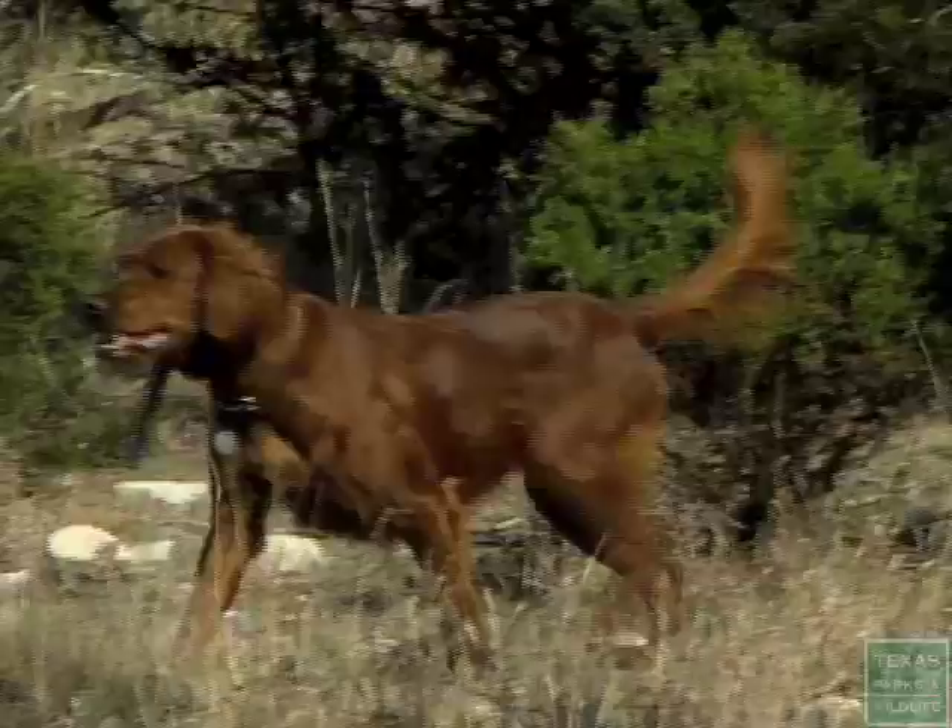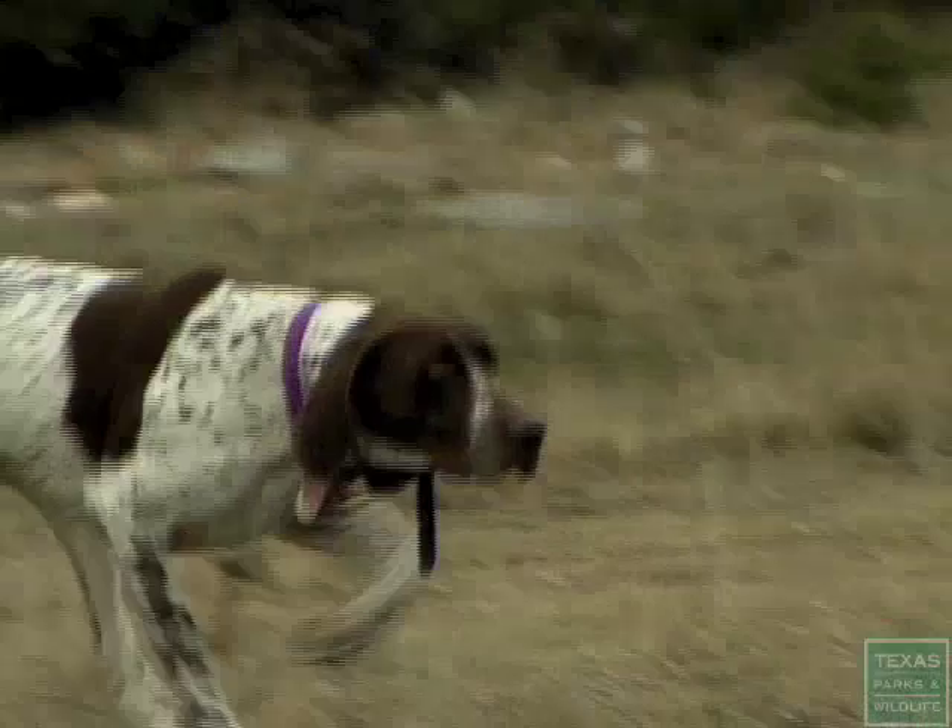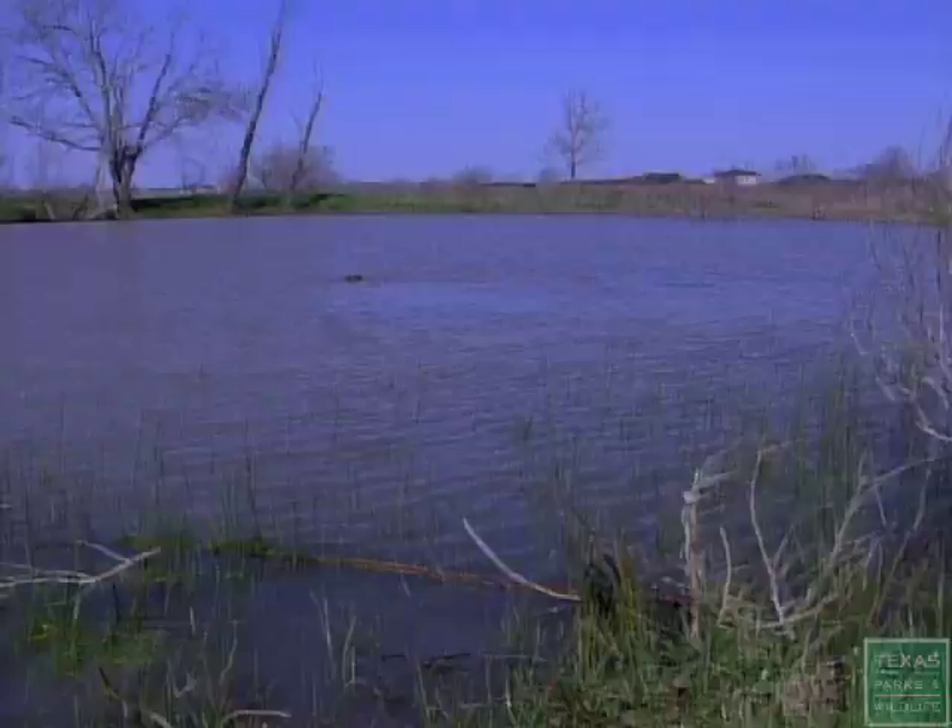This is Sadie. She's a red setter, developed from the Irish setters. This is Zena, a German short-haired pointer with an unbelievable nose. This is a Springer Spaniel.